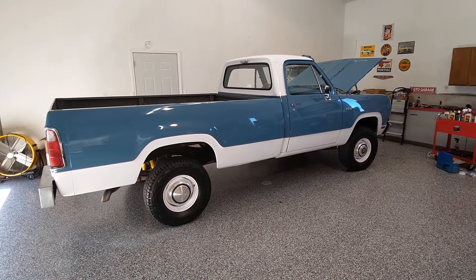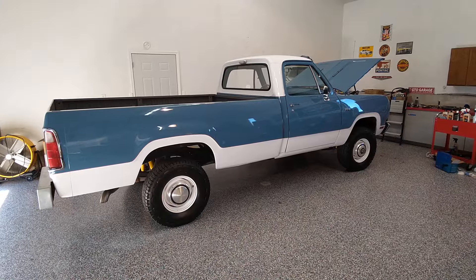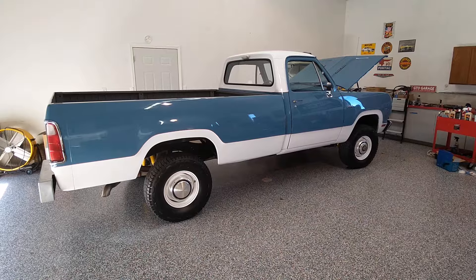Hello once again. This is KC Classic Cars and today we are looking at a beautiful 1972 Dodge W100 Power Wagon 4x4.